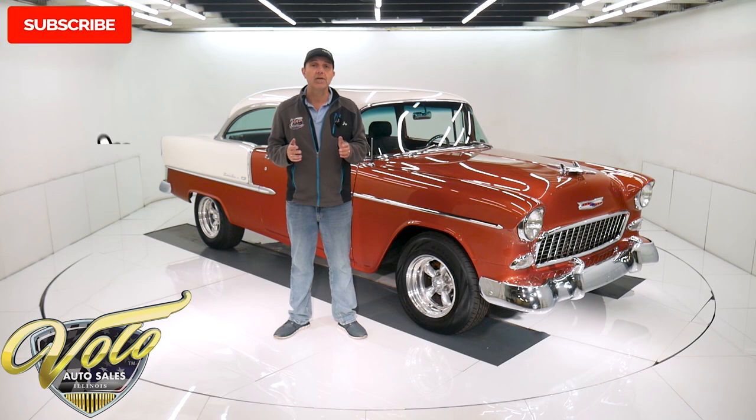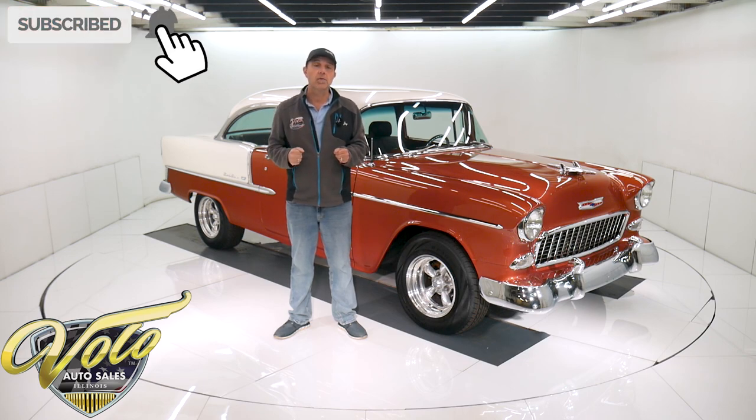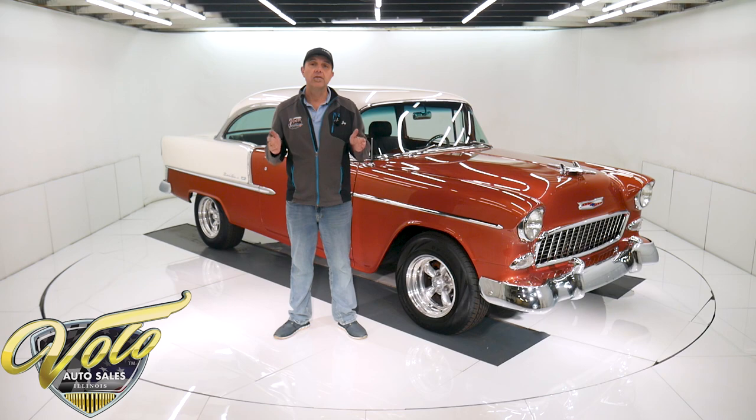If you enjoy our videos, click on the bell icon and subscribe to our YouTube channel. That way you're notified as the new ones come out. For right now, join me — let's go for a spin.